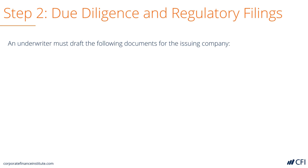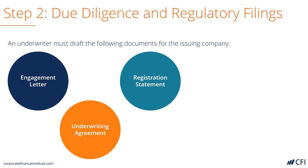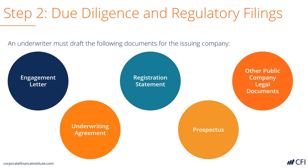There are a lot of documents that have to be filed during this process. The first thing that happens is there's an engagement letter between the company going public and the investment bank. Then there's an underwriting agreement. There's a registration statement filed with the regulators, and a prospectus — in multiple versions from preliminary to final — that contains all the information about the company: the pricing, the valuation, and the risks and rewards of the investment. And then finally, there are ongoing public filings that have to be made as well.